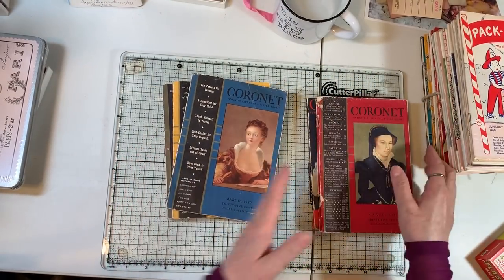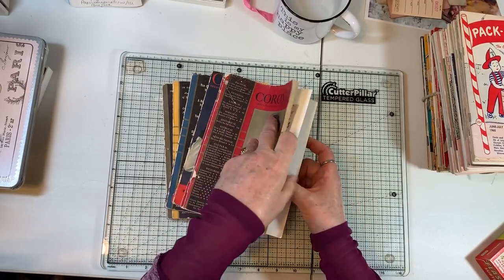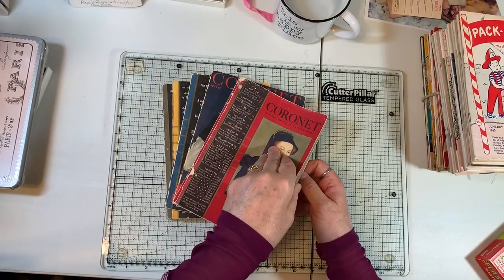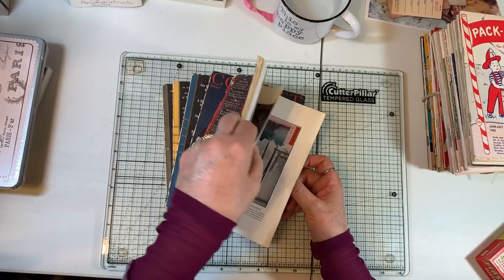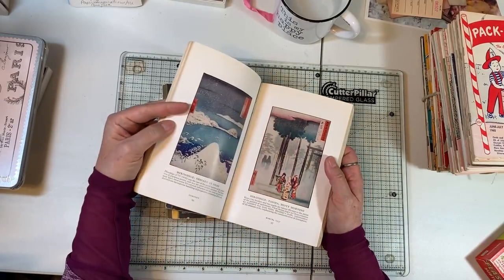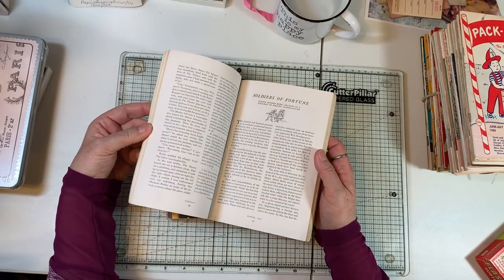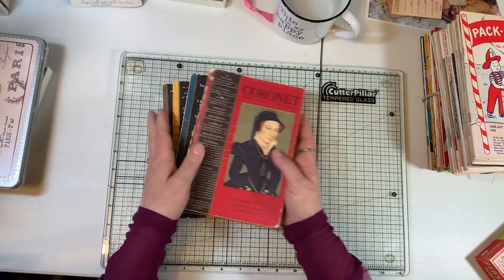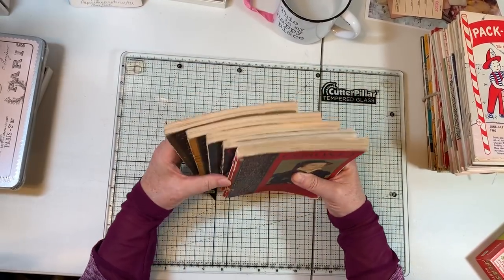Super cool! I will not thumb through them because there's art in here — and I had to redo the video because there's some nude art too. But there's also stories and some interesting photos and that kind of thing.